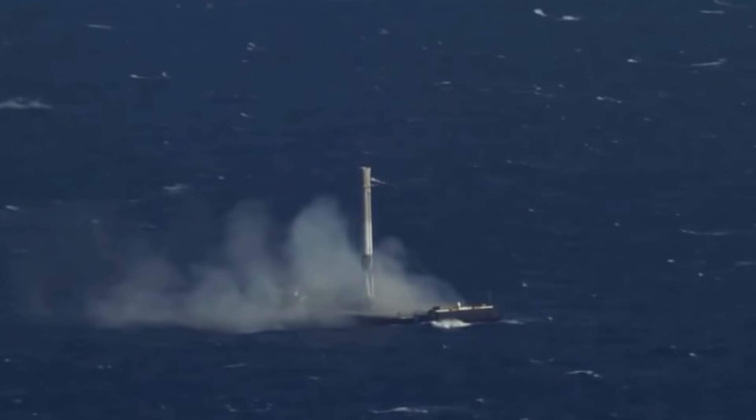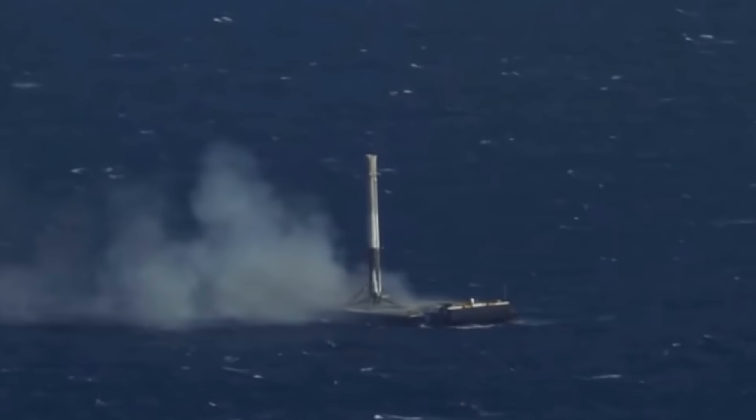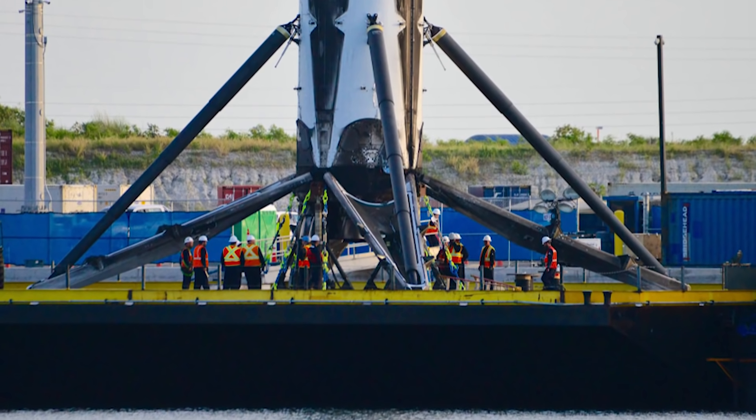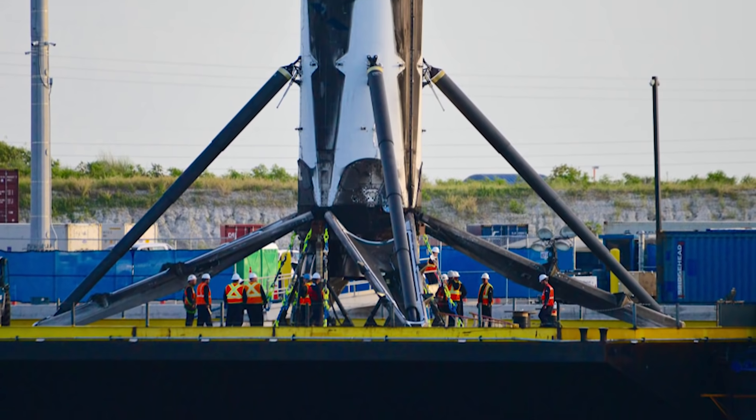To really appreciate what you're watching here, you have to realize that this rocket is nearly as tall as a 15-story building, and it's landing on an American football field-sized boat. You see why SpaceX would be the number one choice for bringing an out-of-the-box idea to life.